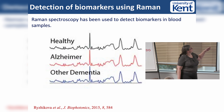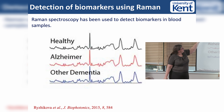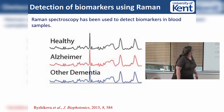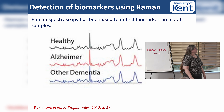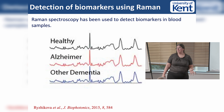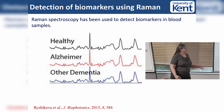This is from some work we found: here is a healthy patient, here is an Alzheimer's patient, and here is a patient with some other form of dementia. They believe they can see the difference between them visually. I've spent a long time looking and I swear I can't, but this led us to think - are there subtleties we can pull out? What can we pull out of Raman data and what use could it be?